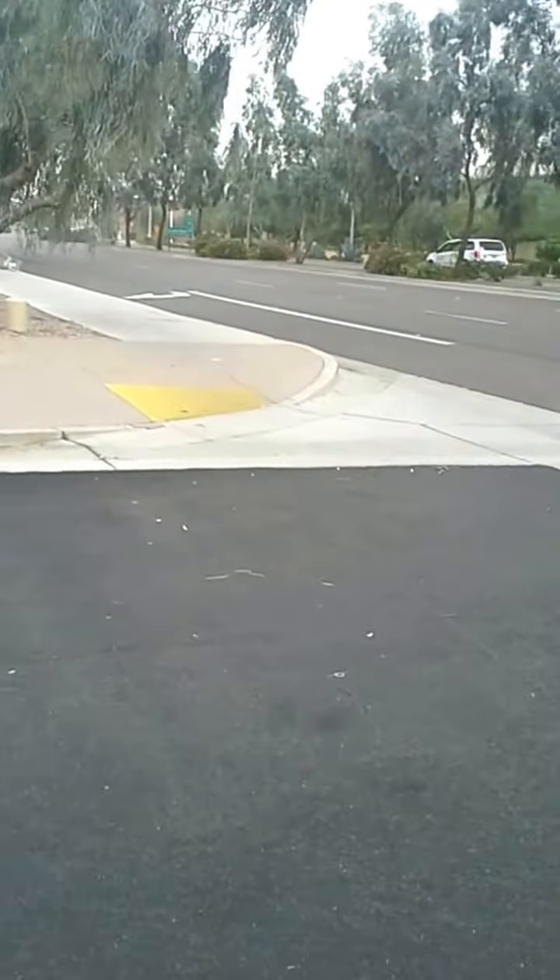See, look at the trees — when the wind really picks up we find bits and pieces of trees all over the place. And that's it, that's a dust storm.